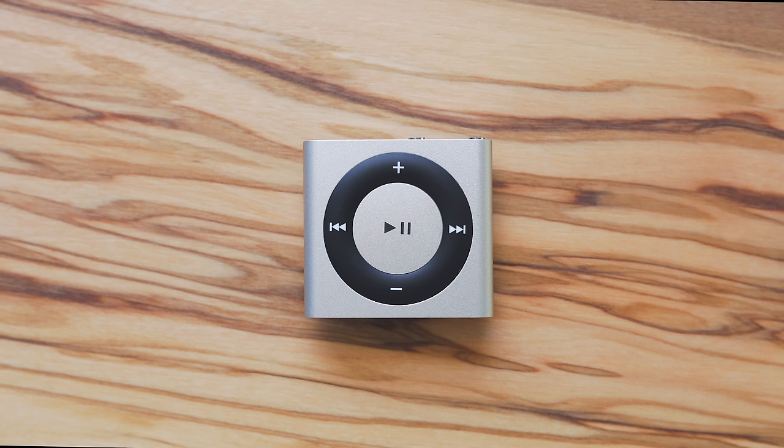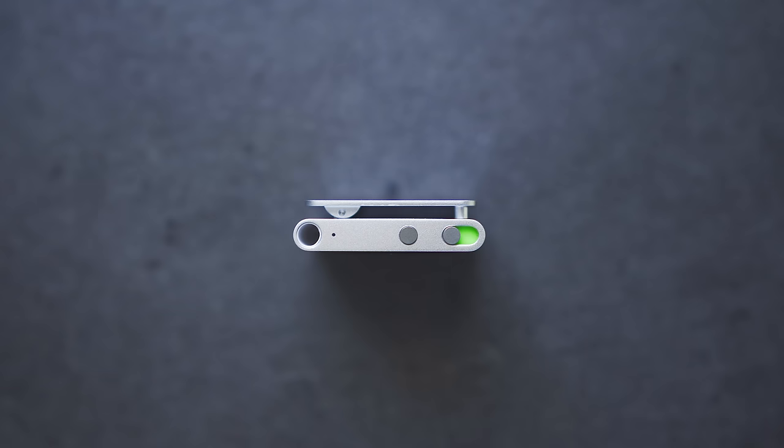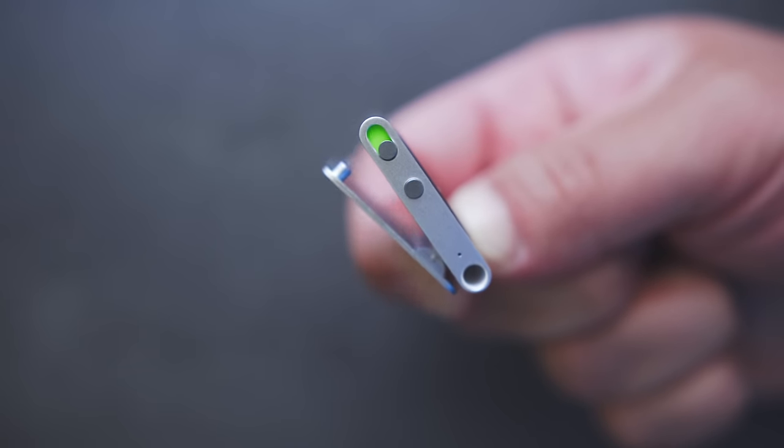The final model is a small square. It's 2GB, and it has the same buttons on the front as the first generation — play/pause, volume, and track forward and back. On top, there is the Shuffle control and a button for voiceover, so the iPod will read aloud your information, and a clip on the back to go on clothing or a bag.